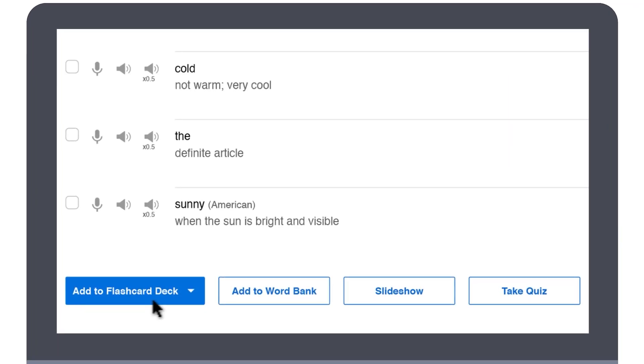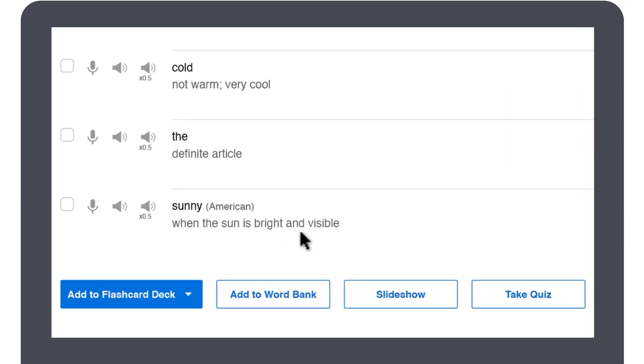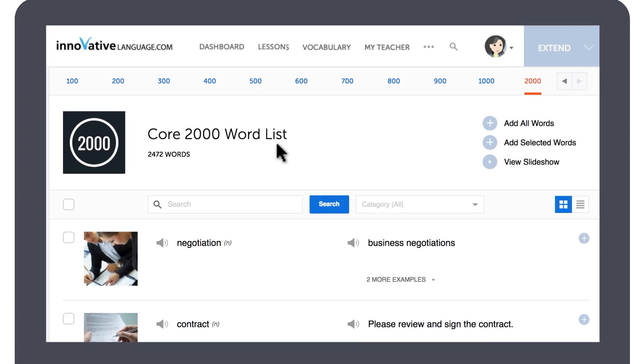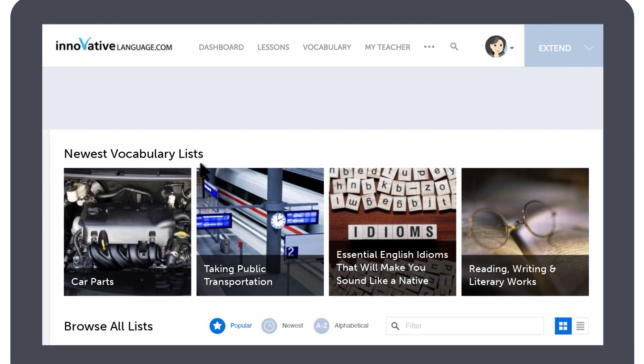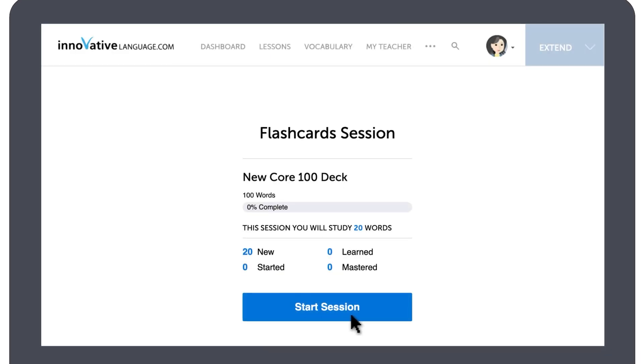You can also make flashcard decks from words and phrases presented in our lessons, the 2000 core word list, words saved in your word bank, and our free vocab list. Just click on Study and Start Session to start learning.